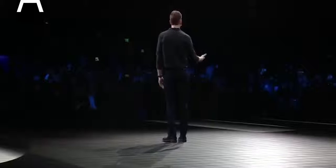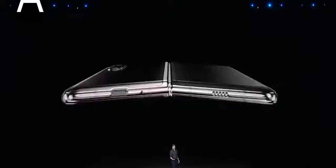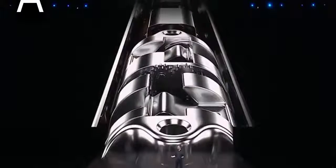We invented a sophisticated hinge system that allows you to open and close the Galaxy Fold smoothly and naturally. But does it have that satisfying flip phone snap when it closes? There is a very satisfying click — a soft closure sound, let's say.